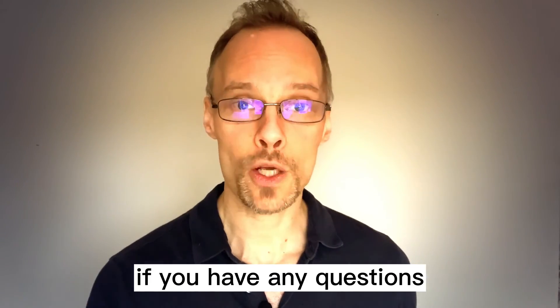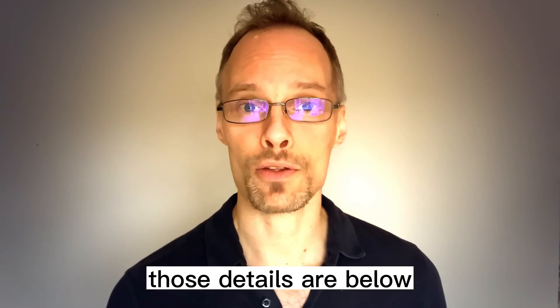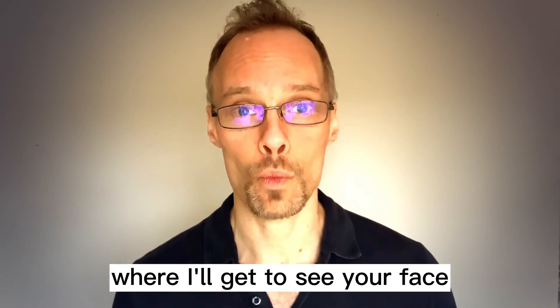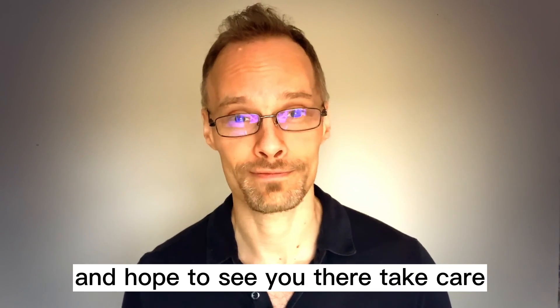So have a little look. Let me know what you think. If you have any questions, feel free to contact me on the socials, or you can send me an email. Those details are below. And until the first lesson where I'll get to see your face, I look forward to it and hope to see you there. Take care.